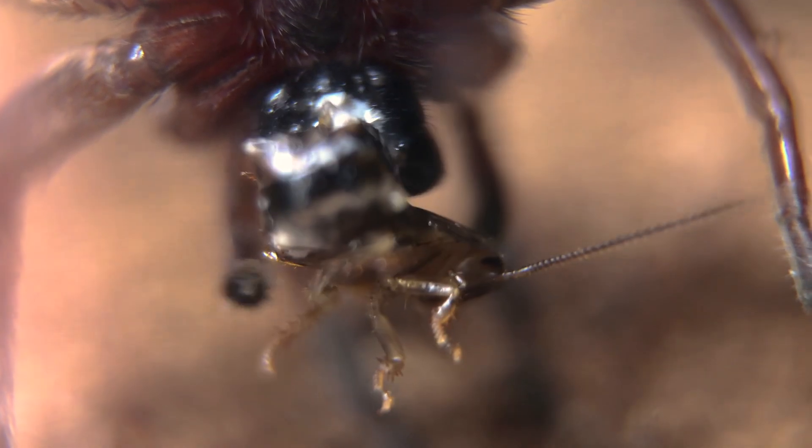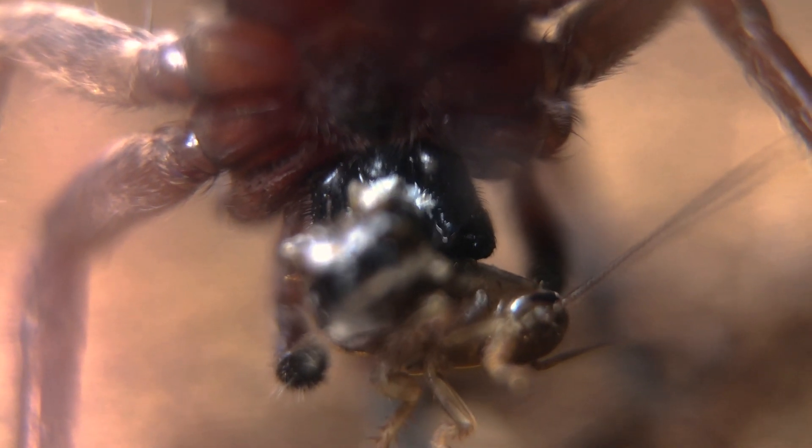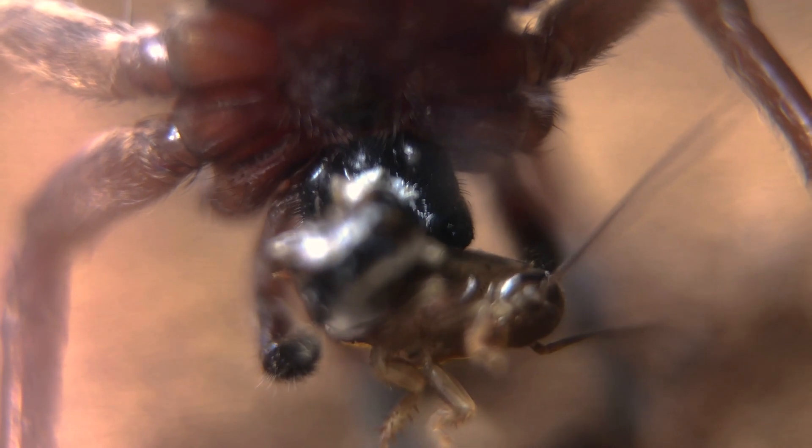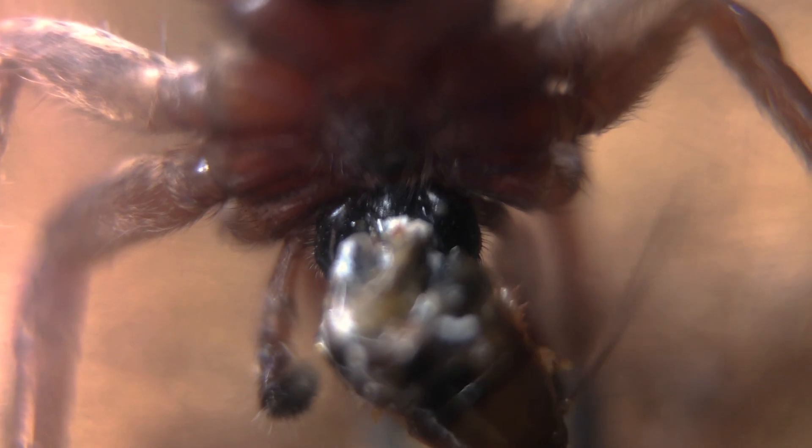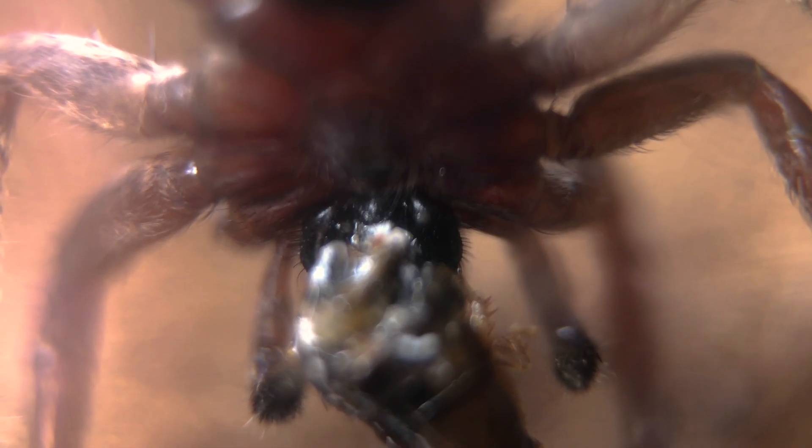Now she just has to hold the roach in place until the venom pumps through the body and paralysis takes over. She'll just be patient and sense when the venom starts kicking in — she'll know by the amount of movement, because the roach will eventually stop struggling.